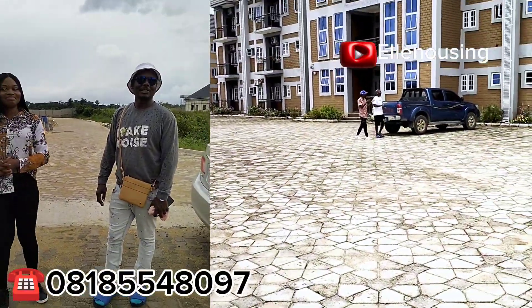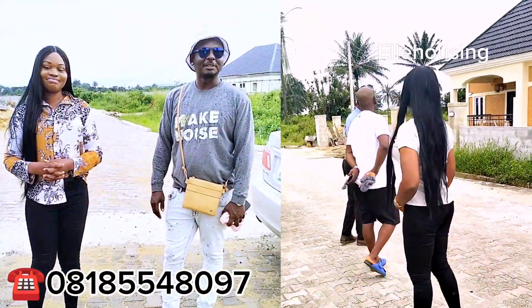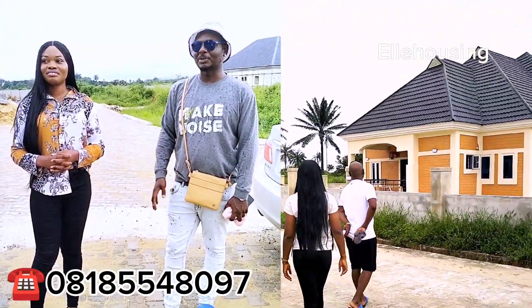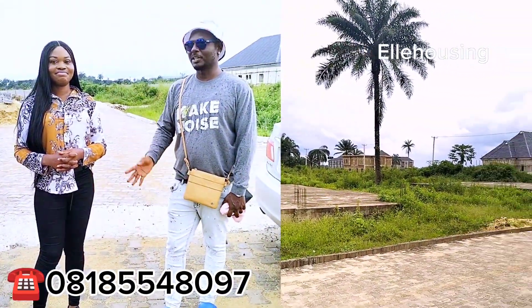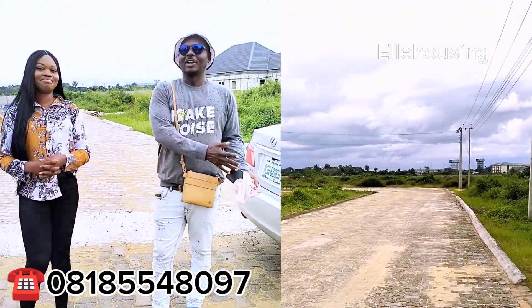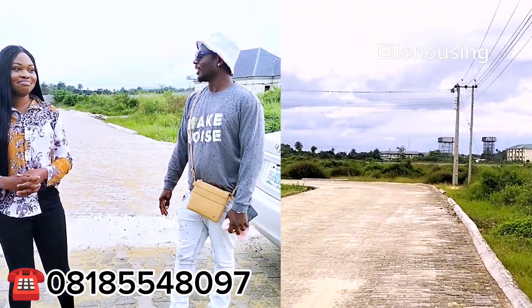I'm actually surprised because with some other real estate realtors, when they take you for an inspection and you get there, you'd be surprised to see that what you saw on the video is not what you're seeing live. So it's not bad.